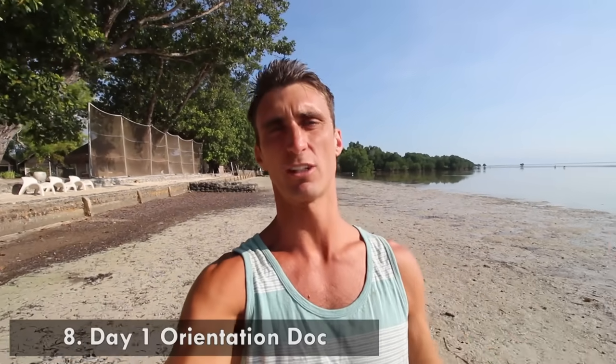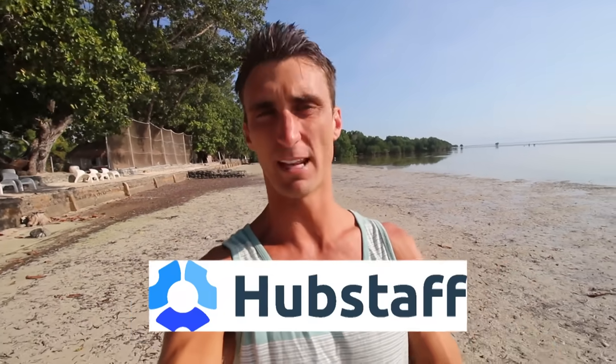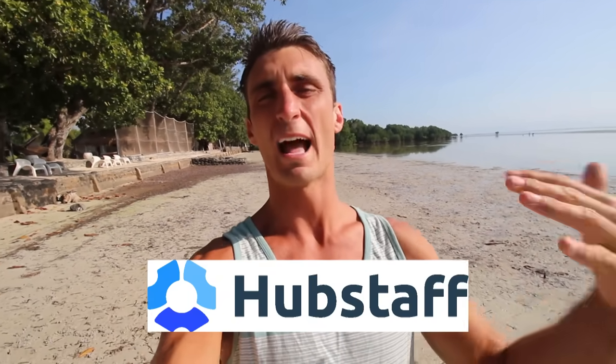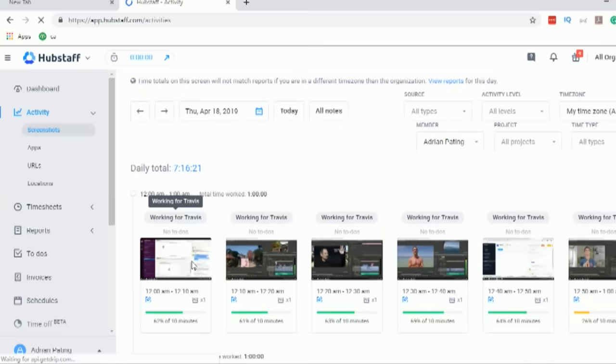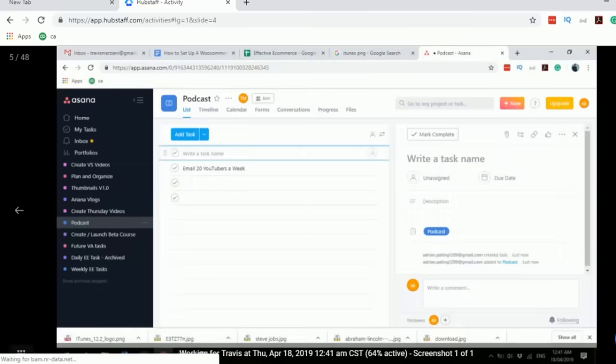The next secret: on day one, you should have what I call a day-one orientation sheet — a Google Doc listing everything your VA should be doing from day one. On it is a sign-up for Hubstaff, a tool that records how long my VAs are working. It logs their hours and takes random screenshots of their screen. I rarely check these, but if I think something's up, I will — and I've caught VAs working on other people's assignments while charging me for it. If that happens, I fire them immediately.